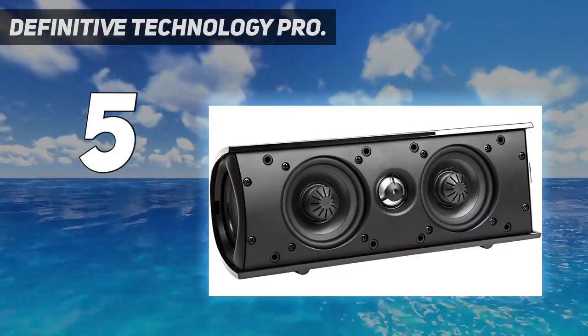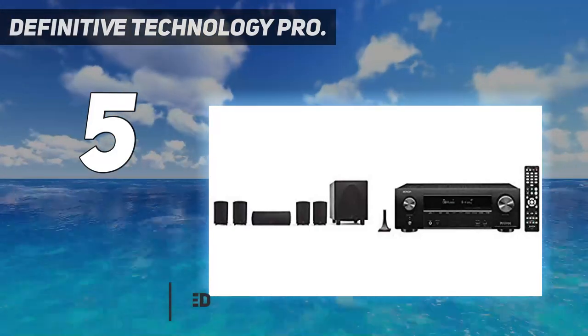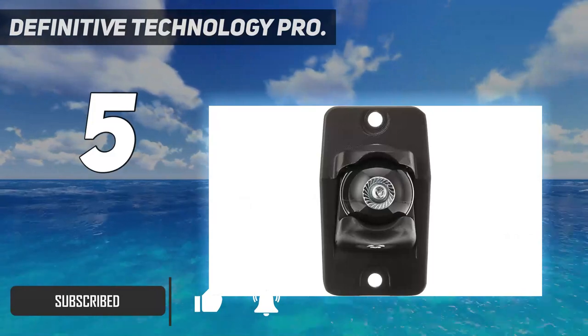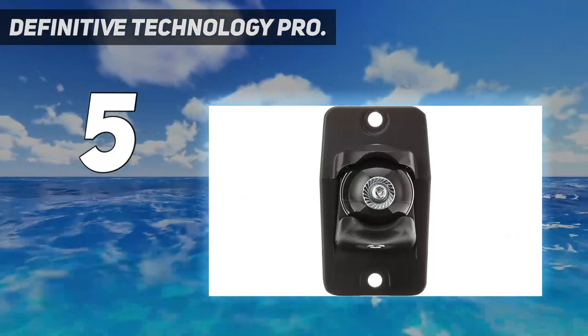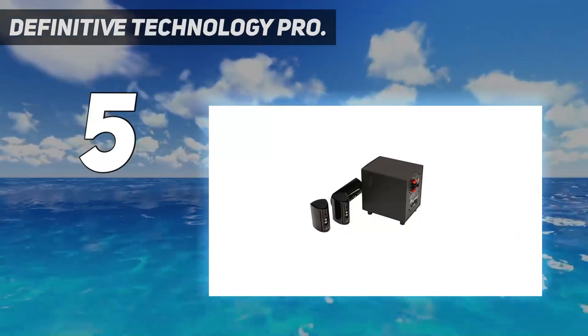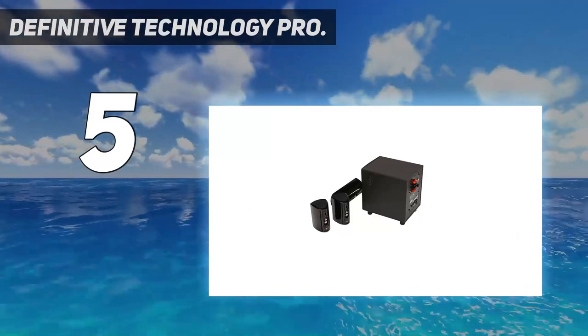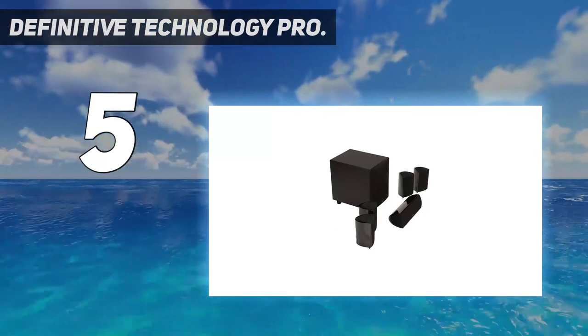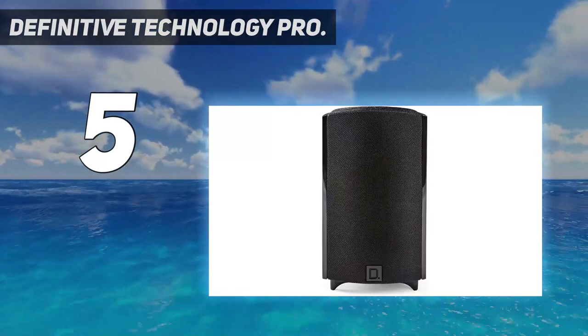From Definitive Audio, which sells this brilliant and compact 5.1 channel home theater speaker system that you must check out. Since most home theater systems usually come with bulky speakers, it becomes hard to set them up and find the right placements. However, with this Pro Cinema 6D home theater system you won't face such issues, as all the speaker units are fairly small sized.